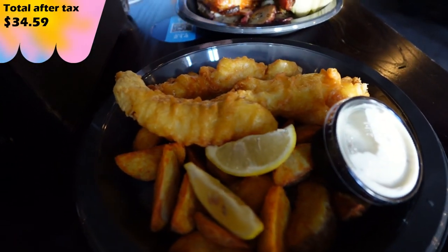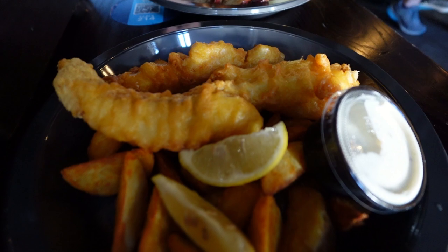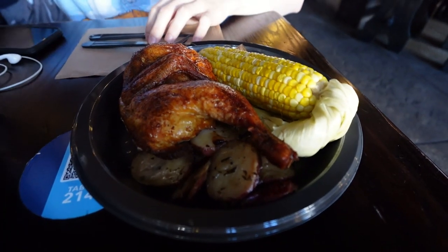Lunch at Three Broomsticks — we got sat pretty fast. It took probably 15 to 20 minutes for the food to actually come. We are kind of here at prime lunchtime, like 11:30 or so. So not too bad, but be patient.